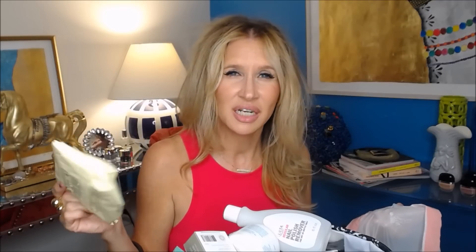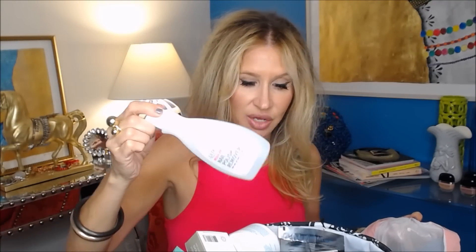Purity wipes — I wasn't crazy about these. They didn't have enough product in them; I ended up having to wet them, so I don't think I'd get those again. I think I got those in some kind of package.